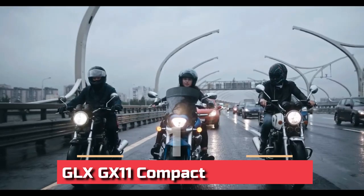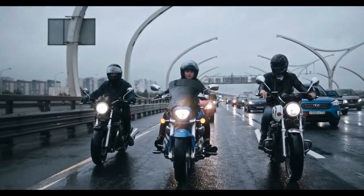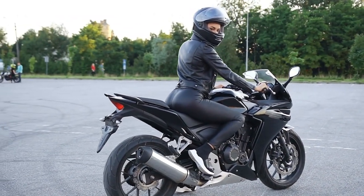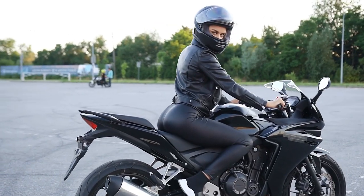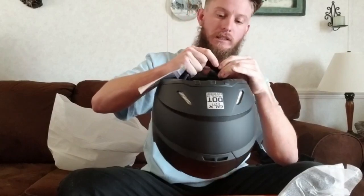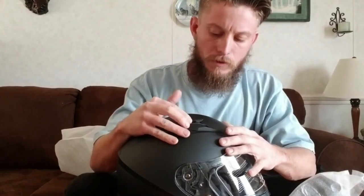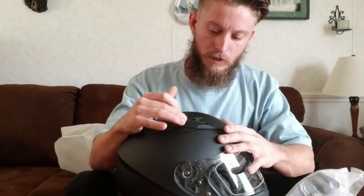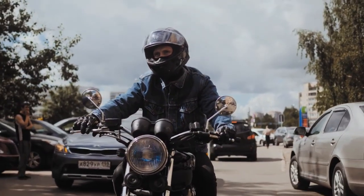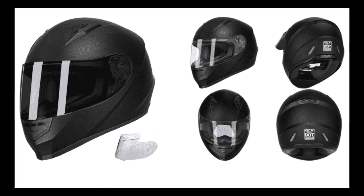Number 11: GLX GX11 Compact Lightweight. The GLX GX11 is an excellent option for those searching for an inexpensive, high-quality helmet. It offers superior protection and features at a fraction of the cost of comparable models. It's also really comfortable to wear, ideal for long rides or races. On warmer days, the ventilation system does an excellent job of keeping your head cool and dry. If you're searching for a good helmet at a reasonable price, the GLX GX11 is a beautiful choice.